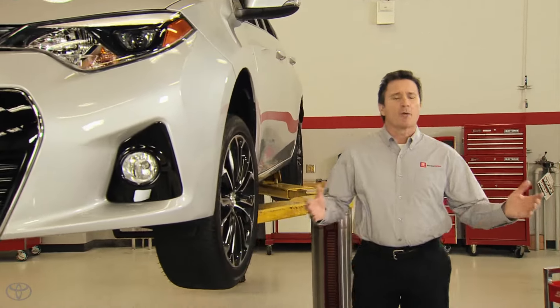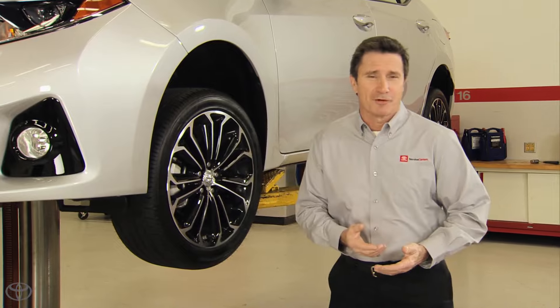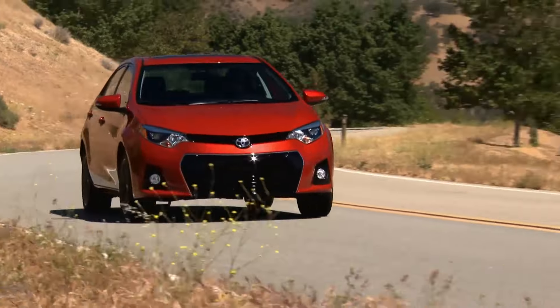Vehicle design has changed dramatically over the years, but one thing that hasn't changed: your tires are still the only parts of your vehicle that actually touch the road. They impact ride quality, handling, braking performance, fuel economy, and safety.